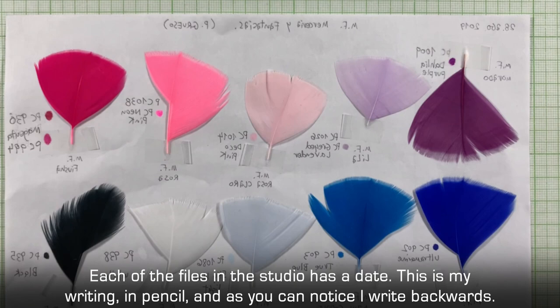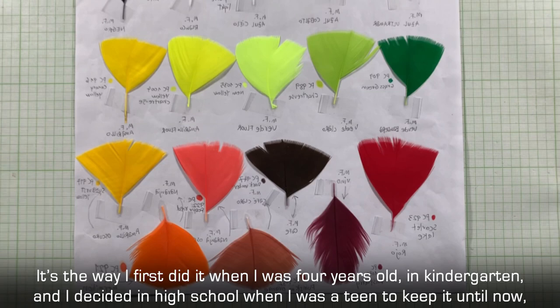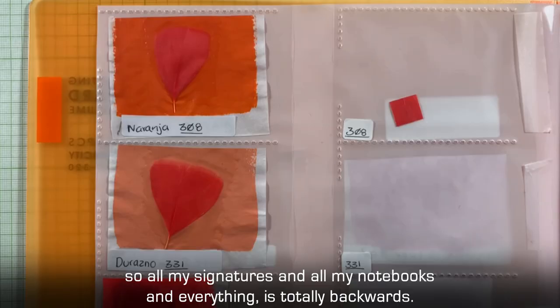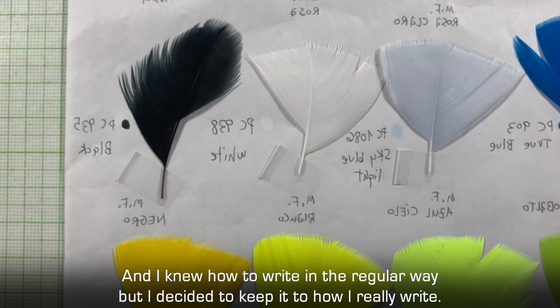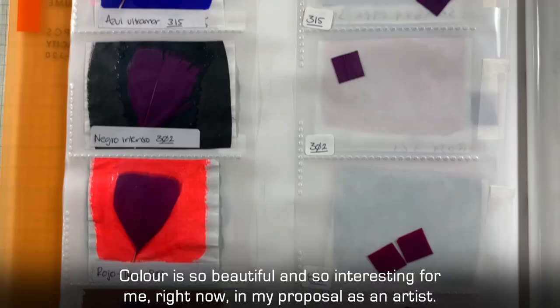Each of the files in the studio has a date. This is my writing in pencil, and as you can notice, I write backwards. It's the way I did it when I was four years old, the first time in kindergarten. I decided in high school, when I was 18, to keep it until now. So all my signatures and notebooks and everything is totally backwards. Writing backwards makes sense for a left-handed and dyslexic person like me. I knew how to write in the regular way, but I decided to keep it how I really write.